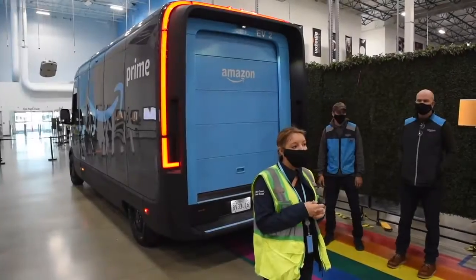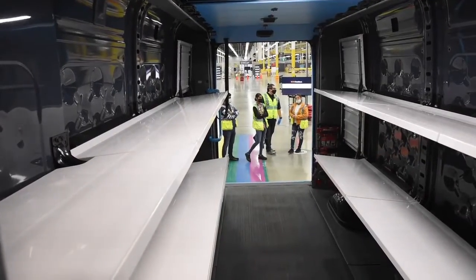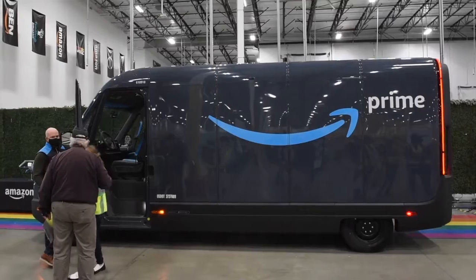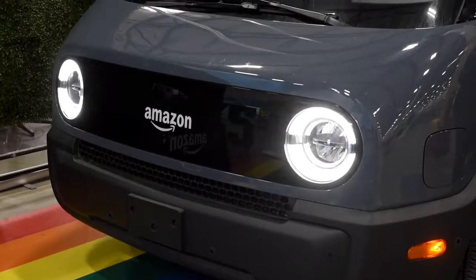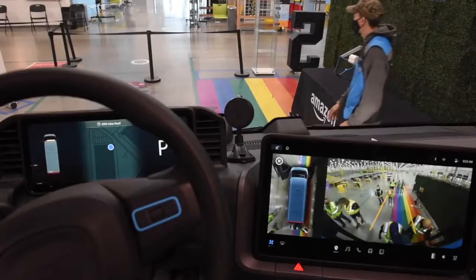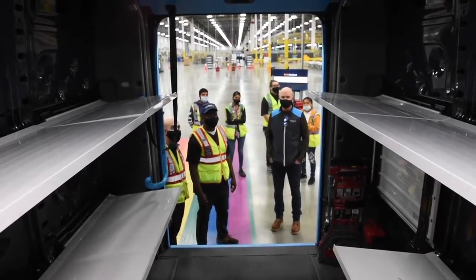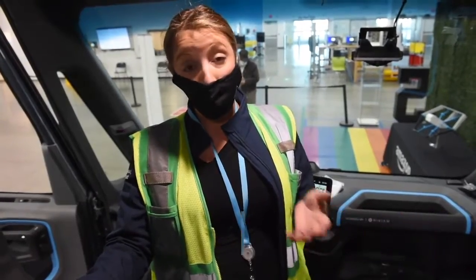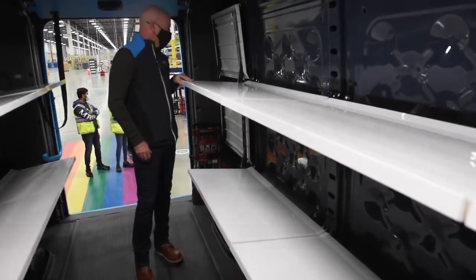We just received our first fleet of electric delivery vans in the Bay Area. Amazon partnered with Rivian, an automaker, and these are custom made for us out of Normal, Illinois. They are 100% electric. The goal is to have 100,000 of these on the road by 2030, and it's all part of Amazon's commitment to the climate pledge, which is our bigger goal of running net zero operations by 2040.